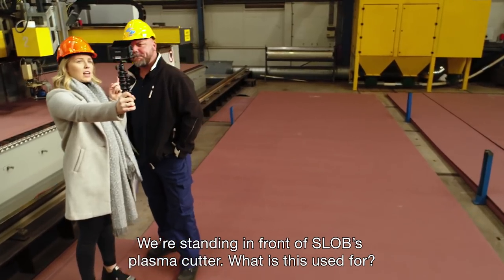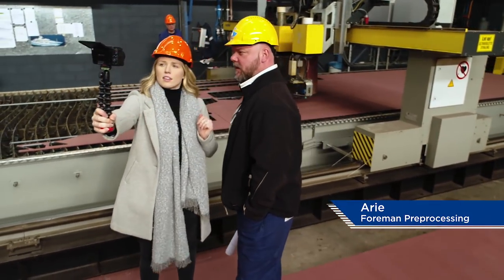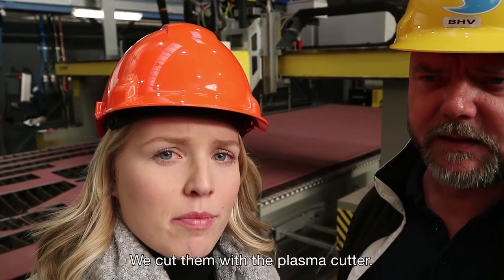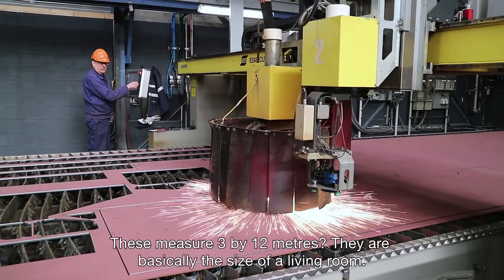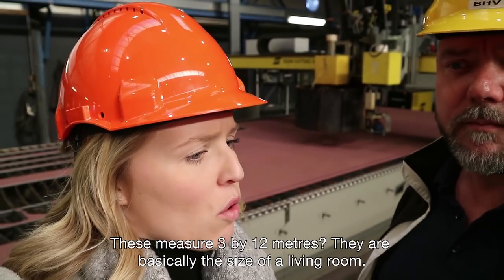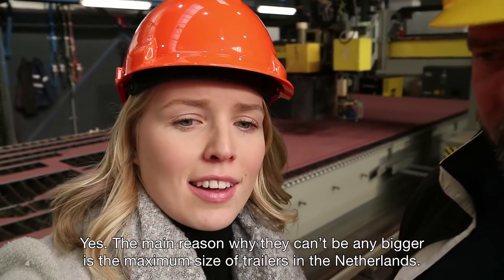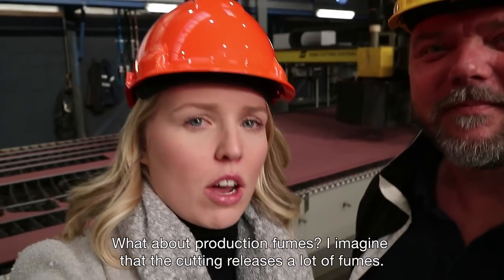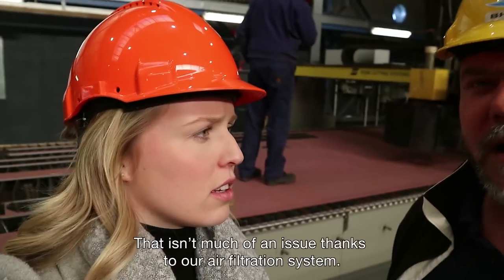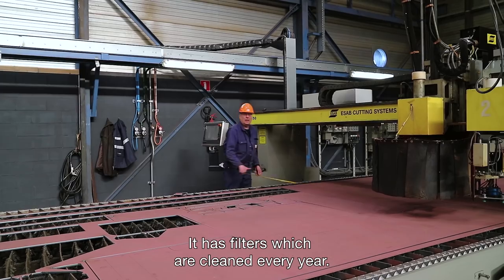Here behind us you have a plasma snij machine at Slob. What is happening here? Here at Slob, in the form of working, the plates come in. On a plasma snij machine, there are plates 3 by 12 meters. That's a bigger trailer than here in the Netherlands. How is this here with the dam? Because when it's done, there's quite a lot of dam. We have a very good water system with filters.